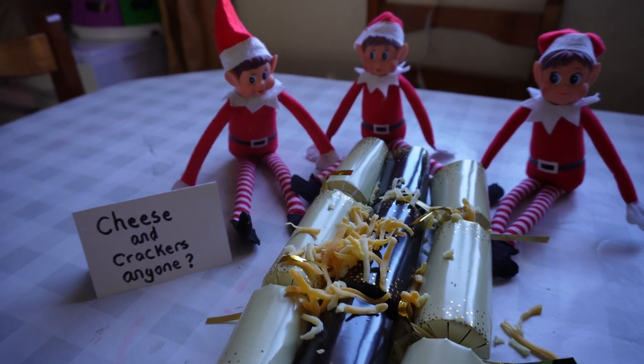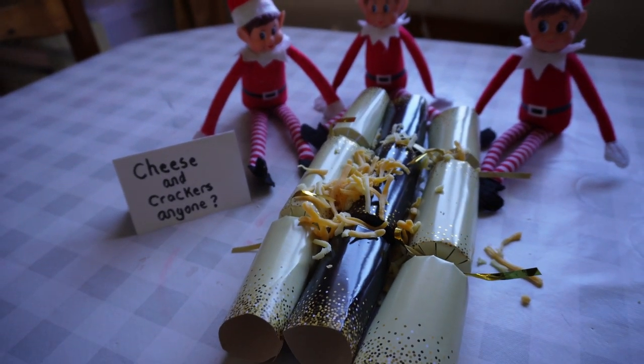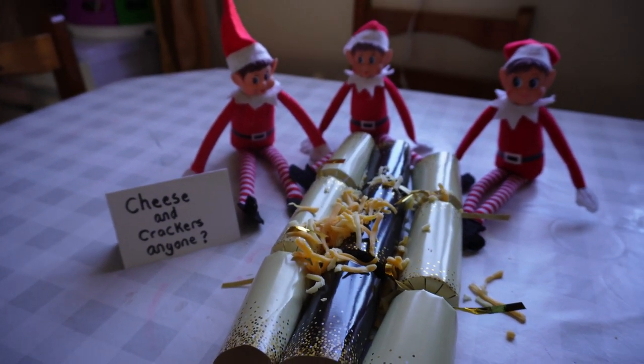The elves tried to make some cheese and crackers because they were hungry, but didn't quite get it right.